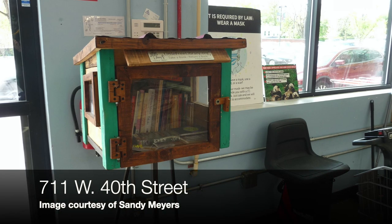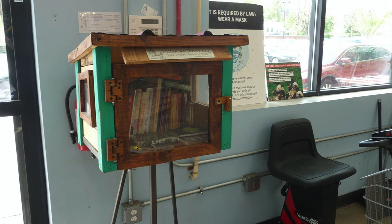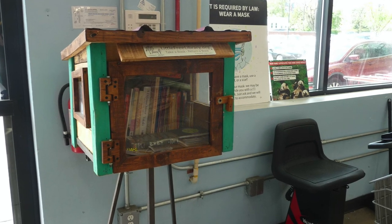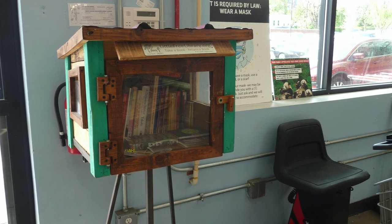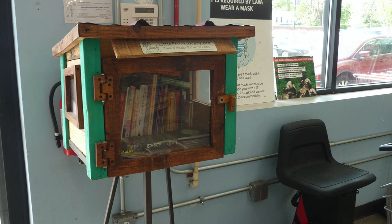Stop number seven: Mom's market in Hampden near the Rotunda. This one has a rustic design, perhaps in keeping with Mom's commitment to organic produce. I love the hinges and the latch — maybe inspired by founder Todd Bowl's Amish friend Henry Miller. And if you look closely on the inside, you can see a book on the Scottish Robin Hood, Rob Roy. I bet someone snatched that up very quickly.